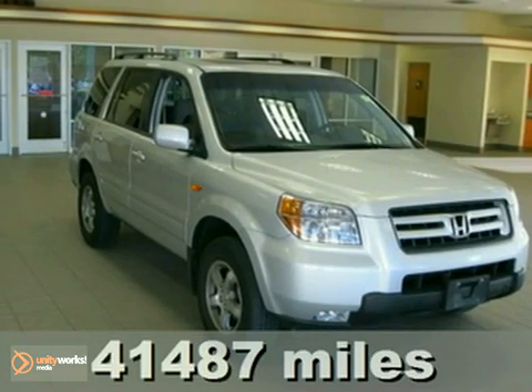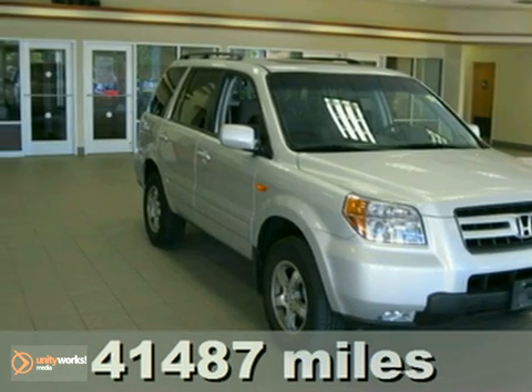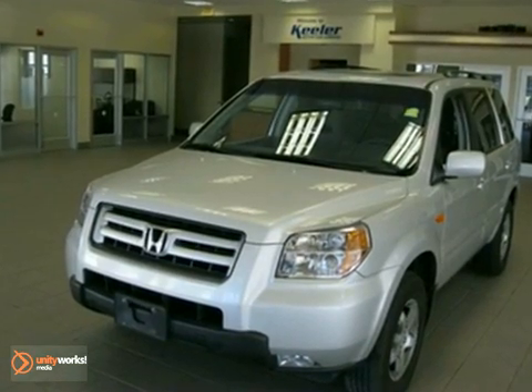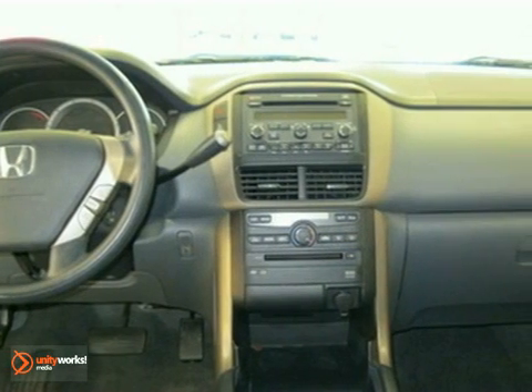Contact us for special internet pricing. Peeler Honda is proud to introduce this 2008 Honda Pilot with a 5-speed automatic transmission, 4-wheel drive and 41,487 miles. This SUV has a billet silver exterior,